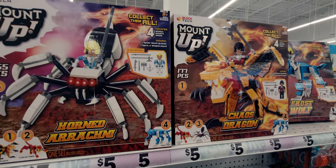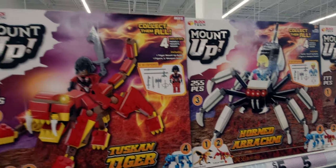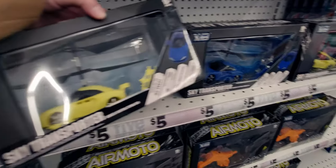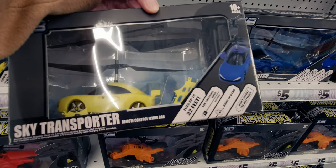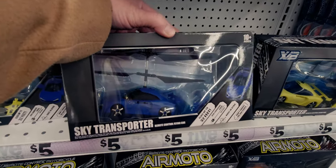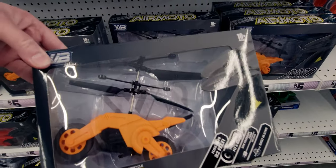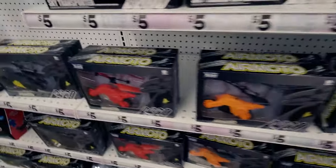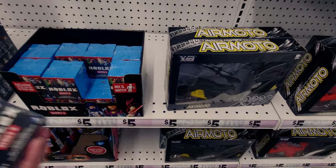They have buildable animal sets - like a dragon or tiger - for five dollars. There's also a really neat sky transporter remote control flying car - it flies up to 32 feet! There's a blue version, and also a remote control motorcycle in red and black. They also have Roblox mystery boxes for five dollars.